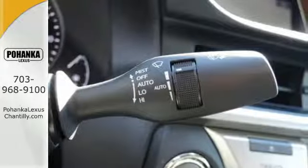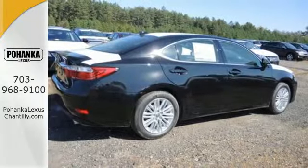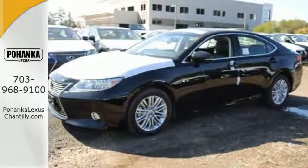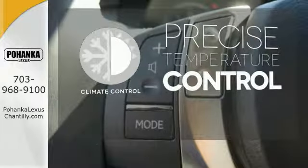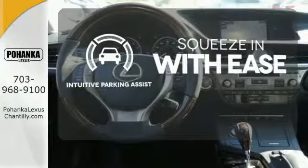Enjoy the smart access, home link, drive mode select and smart stop technology. Your passengers will rave about luxurious amounts of leg room and the view through the moonroof. Select the perfect temperature with climate control. Intuitive parking assist lets you squeeze into those tight spots with ease.